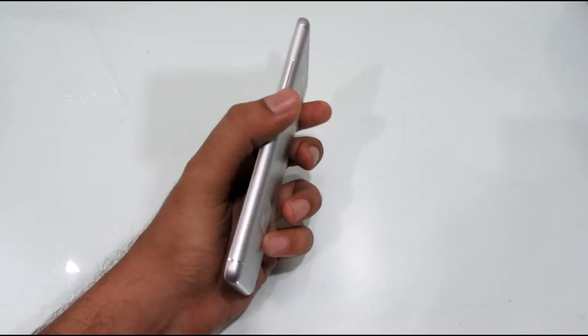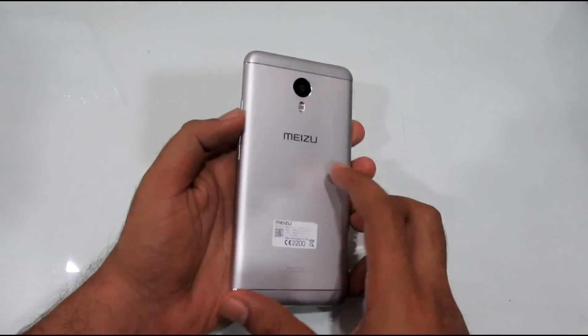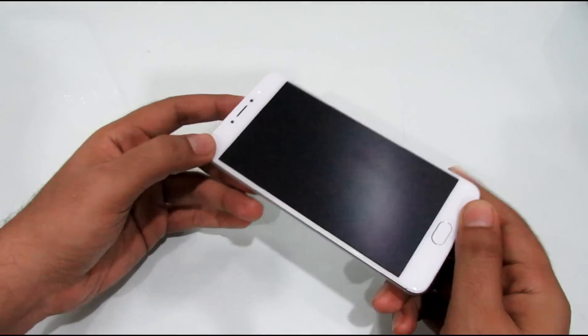Hey guys, what's up. I have been using the Meizu M3 Note for around three months now and in this video I talk about my experience with this device.